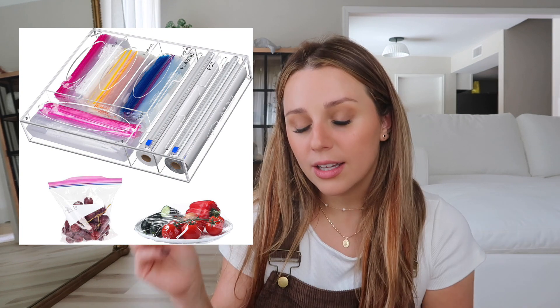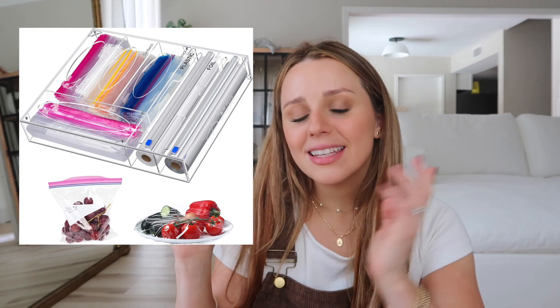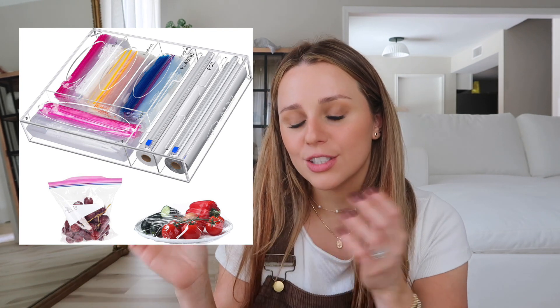Number 7 is a plastic wrap and foil dispenser. This particular one not only dispenses aluminum foil and plastic wrap, but it also has a built-in ziplock storage organizer. I actually ended up spending double the money buying them separately when I could have gotten just this one pack — which is probably why so many of you got this one instead.